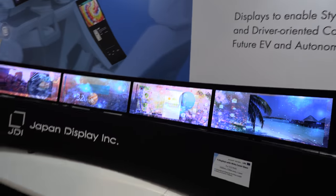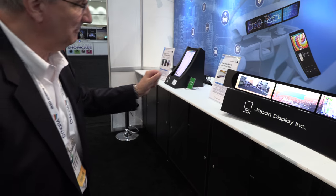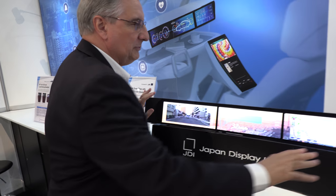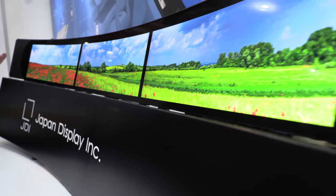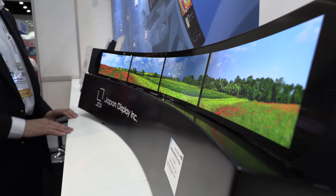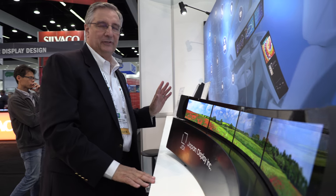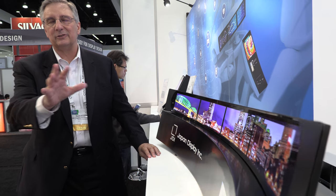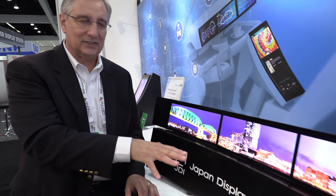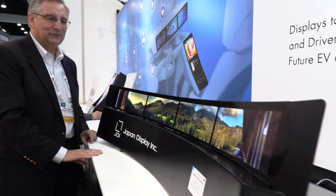Right here is a pillar-to-pillar concept display with four 12.3-inch panels bonded to one cover glass. They're all nicely bonded to one smooth curve — 1500 millimeter curvature. It's a concept in the sense that it could be pillar-to-pillar, or perhaps a vehicle manufacturer might want only half of this. Think about what would happen incorporating such a display — you'd have to redesign the whole vehicle.